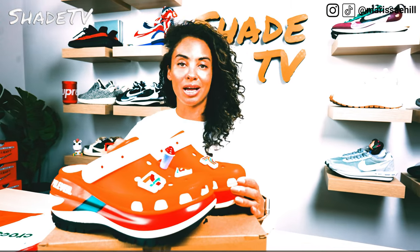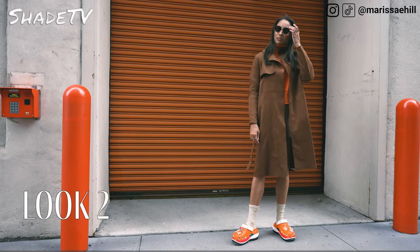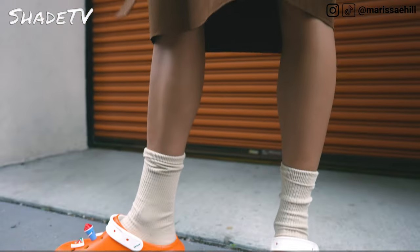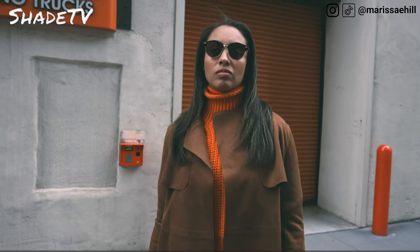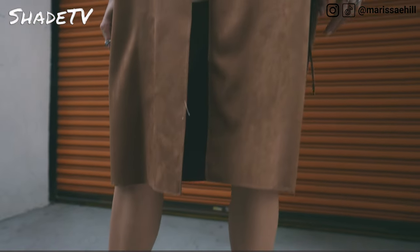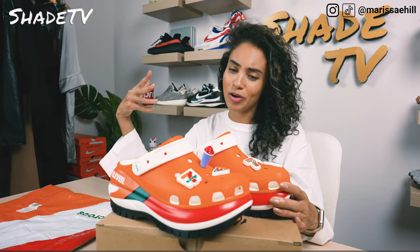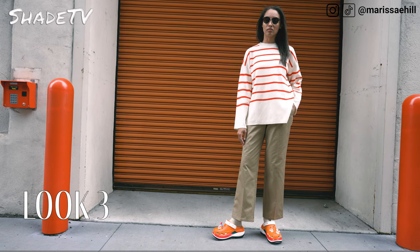For the second look, I switched it up a little bit and decided to wear a brown suede coat with a nice orange sweater that matched the orange tones and hues of the clog, and then a pleated khaki skirt. That was a fun, more dressed-up look. For the last and final look, I wore a striped orange and cream sweater with khaki pants on the bottom.